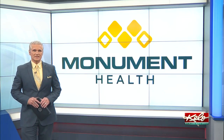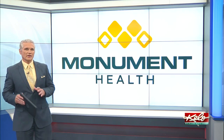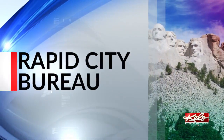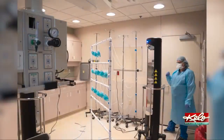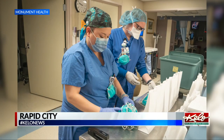Personal protective equipment is needed now more than ever, and that is why Monument Health is finding a way to properly sterilize masks so they can be reused. Sidney Thorson tells us how this new procedure can help protect caregivers. Ultraviolet light towers that are normally used to decontaminate patient rooms now have another important purpose.